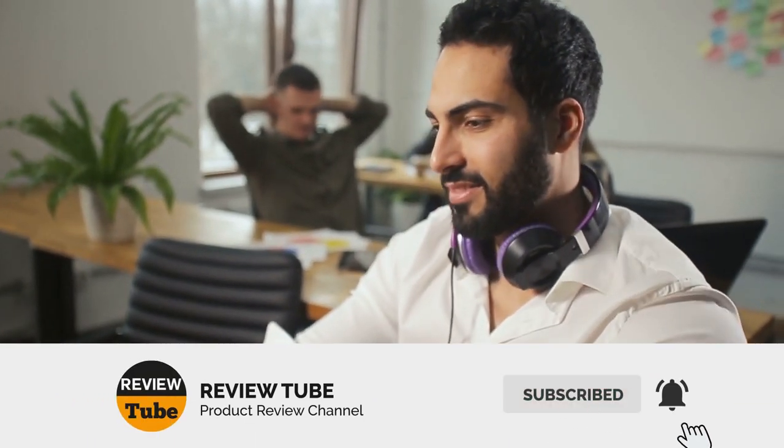We want to know what you think, so please don't hesitate to write down your comments and suggestions below. Now let's head on to the last two products.